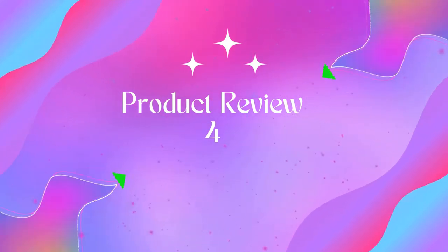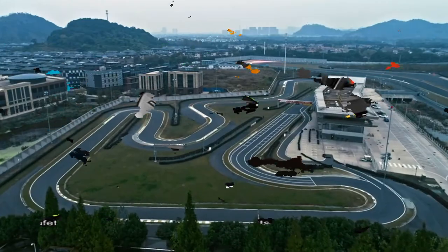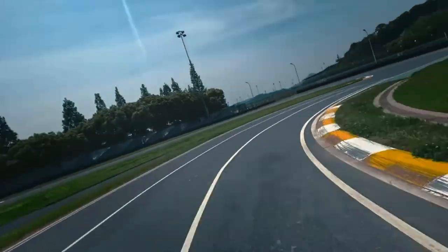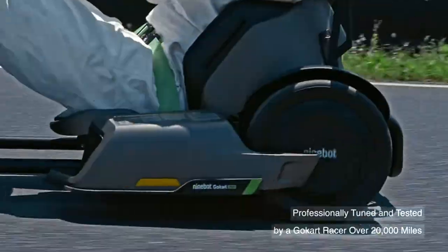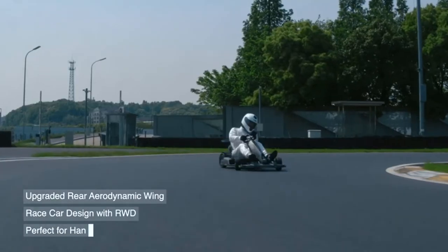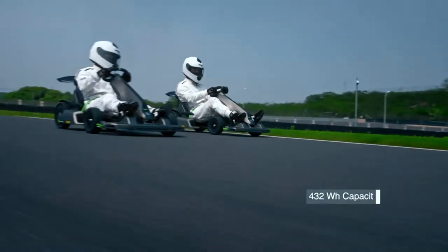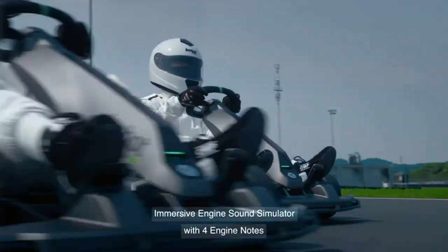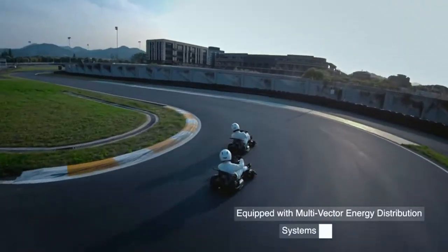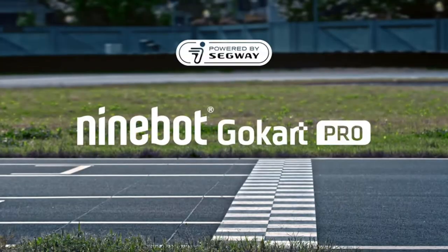Product Name: SeGkart Pro Go-Kart Bundle — Outdoor Race Pedal Go-Karting Car for Kids and Adults. The Go-Kart Pro comes with a top speed of 23 mph and a 15.5-mile range on a single charge. Includes a 9-Bot S-Max; you can easily assemble and detach the Go-Kart Pro and experience the fun of self-balancing scooter riding.